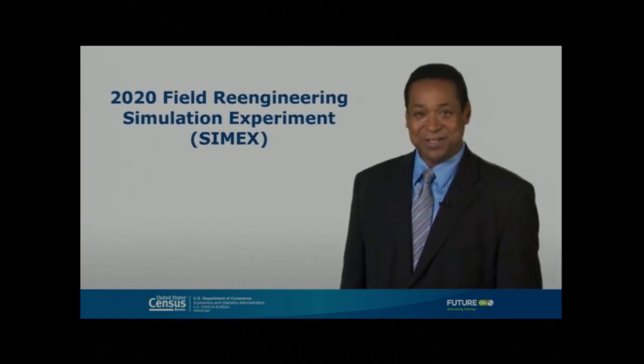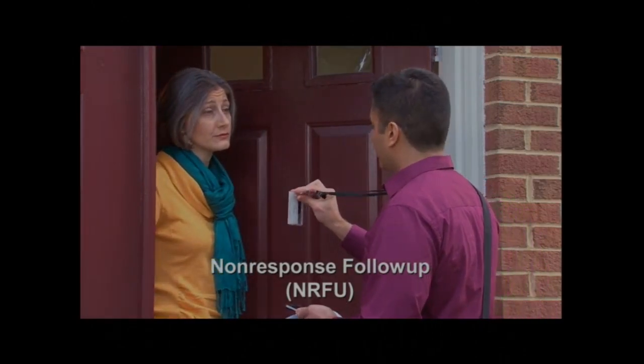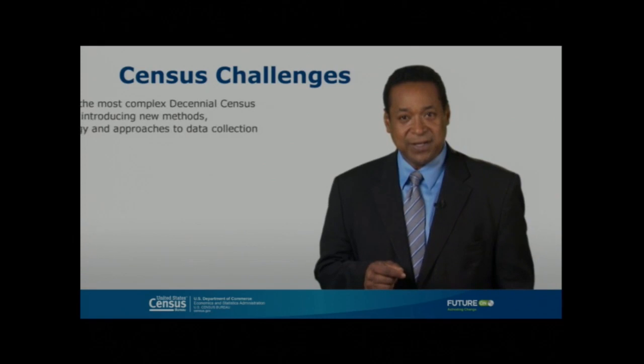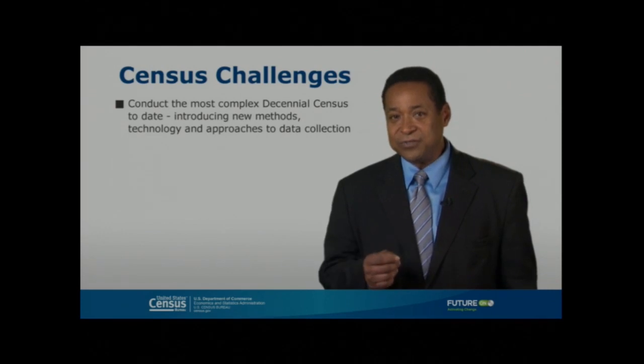Welcome to the Rocket live test — the CIMEX, or simulation experiment. Before you see the CIMEX in action, we'll explain Rocket and its impact on the decennial census, particularly the non-response follow-up, or NRFU, operation. One of our overarching challenges is conducting the most complex decennial census ever using new methods, technology, and approaches to data collection. With all the structural changes we're making — from the people perspective to the device perspective and all the automation — we needed a dry run.